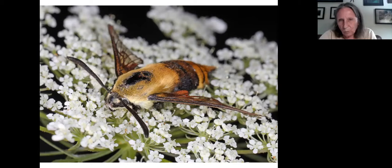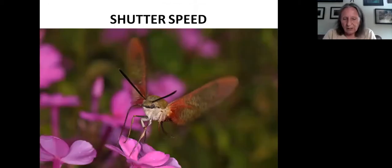Aperture is one way of controlling light. Shutter speed controls the amount of time the lens allows light to enter. A higher shutter speed means less light will enter, so an image taken at a higher shutter speed will be darker than one at a lower shutter speed. But a slower shutter speed can cause motion blur — as you can see with this hummingbird clearwing: the body is in focus, but the wings are blurry because the shutter speed isn't very fast.